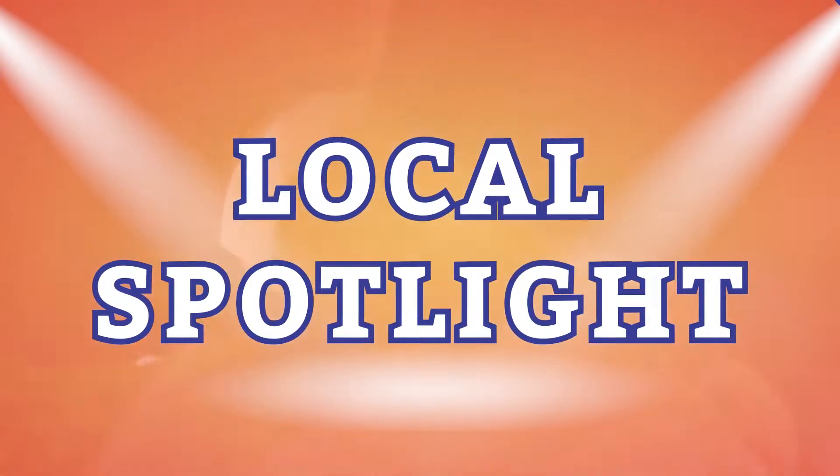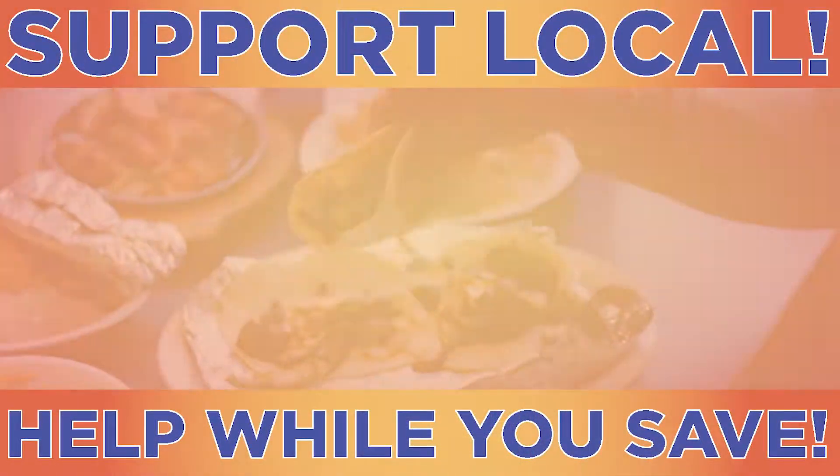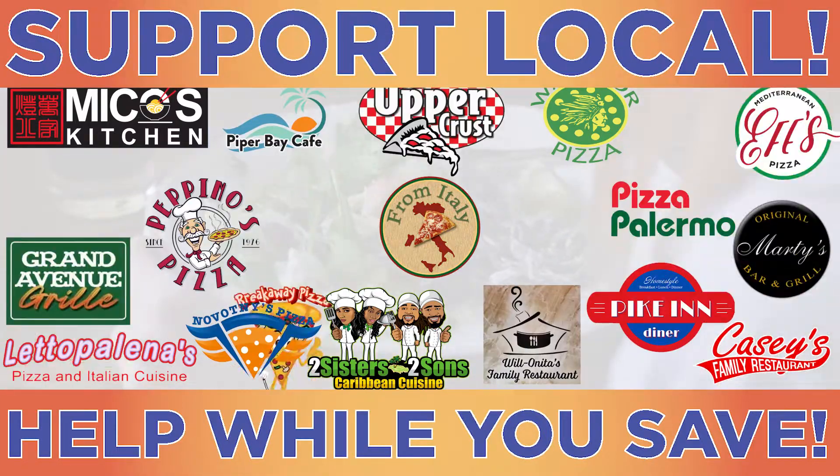Zucker is spotlighting local restaurants. Download the free Zucker app and save at hundreds of local businesses right from your mobile phone. Here's today's local spotlight restaurant.